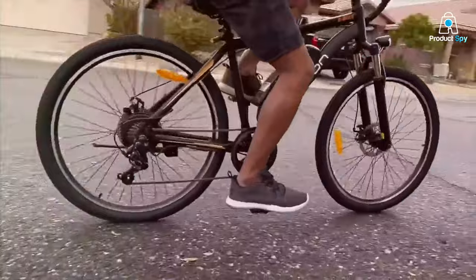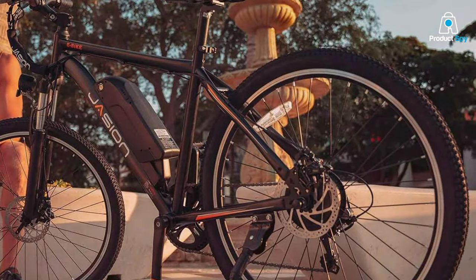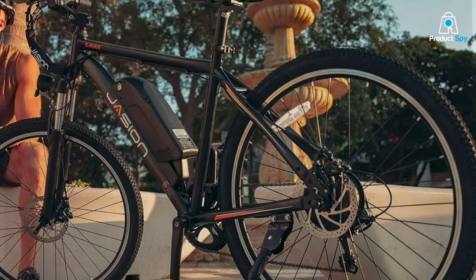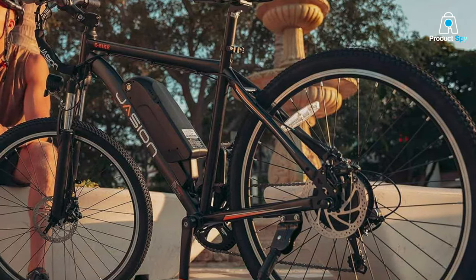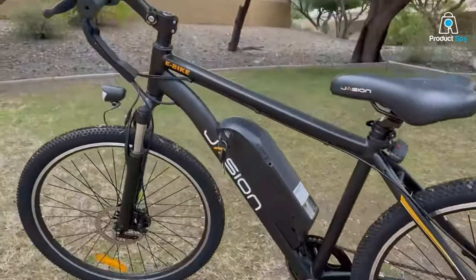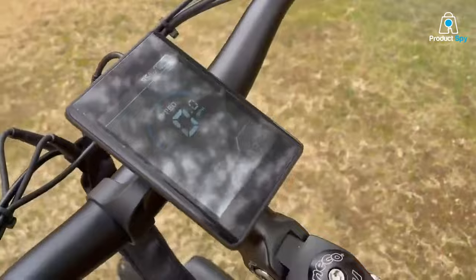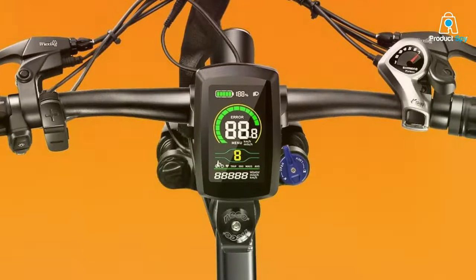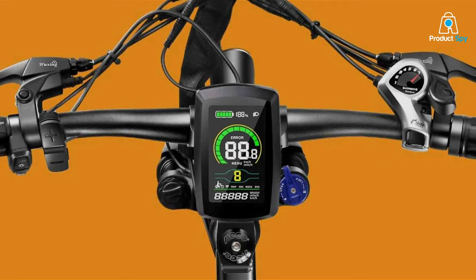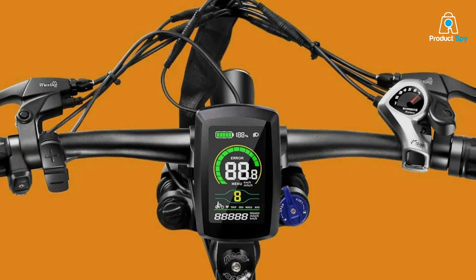With a sleek matte finish, its appearance is as impressive as its performance. Its battery life is noteworthy, capable of covering long distances on a single charge, ensuring that your explorations are never cut short. The EB-5's intuitive control panel allows for easy monitoring of speed and battery level, enhancing overall usability. Safety features such as responsive brakes and a bright LED headlight make it a reliable companion for both day and nighttime adventures.